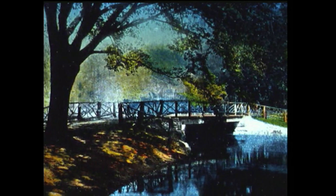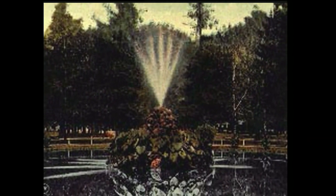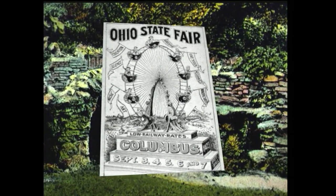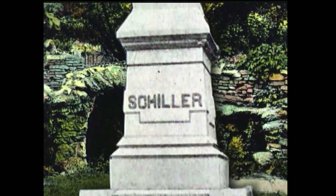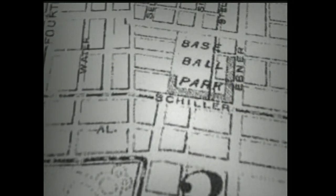A favorite gathering place was a new 23-acre park. Established in 1867, City Park — now known as Schiller Park after the German playwright and poet Friedrich von Schiller — hosted weekend picnics and concerts. It proved so popular that the Ohio State Fair was held here twice in the 1860s. And in 1891, German-born residents raised money to erect the landmark Schiller statue in honor of their German heritage. Just a few blocks away, Recreation Park was opened in 1887 with a 5,000-seat grandstand and bleachers for an additional 1,500 fans.